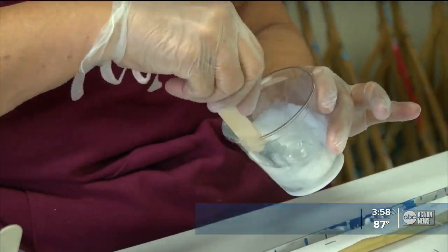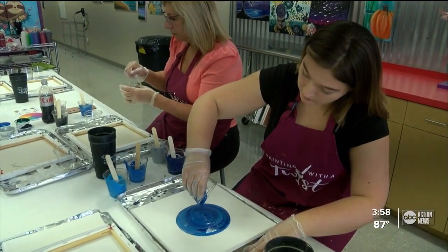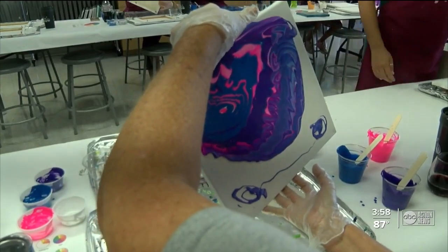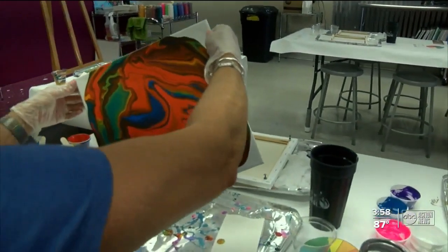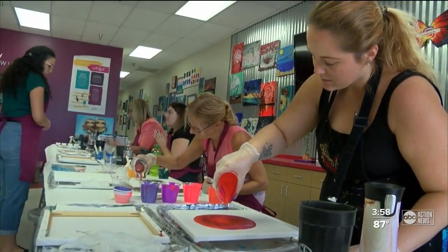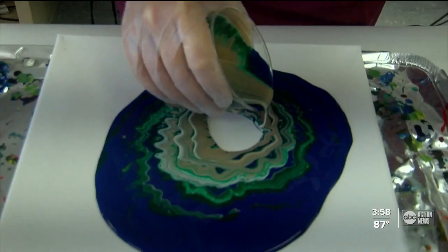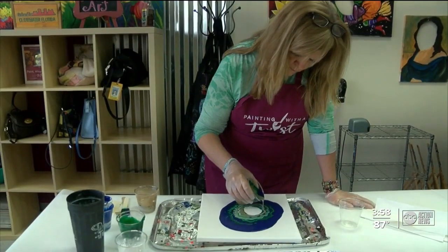The idea is pretty simple. Mix together silicone and paint, then swirl it onto the canvas and watch the paint flow as you move it to and fro. It's not a typical step-by-step instruction class. No previous art experience is required or necessary. They always say, I can't draw a stick figure. And I always say, well, you don't see any stick figures on any of these canvases.